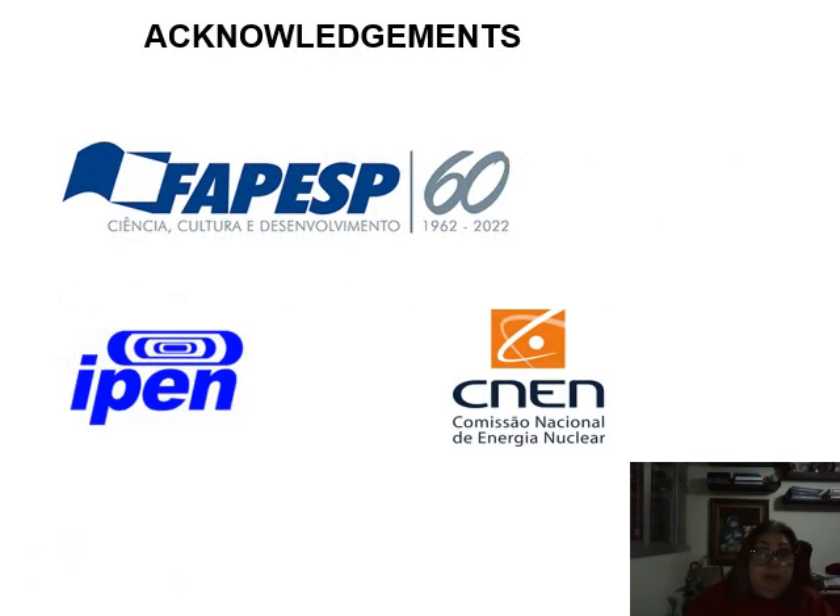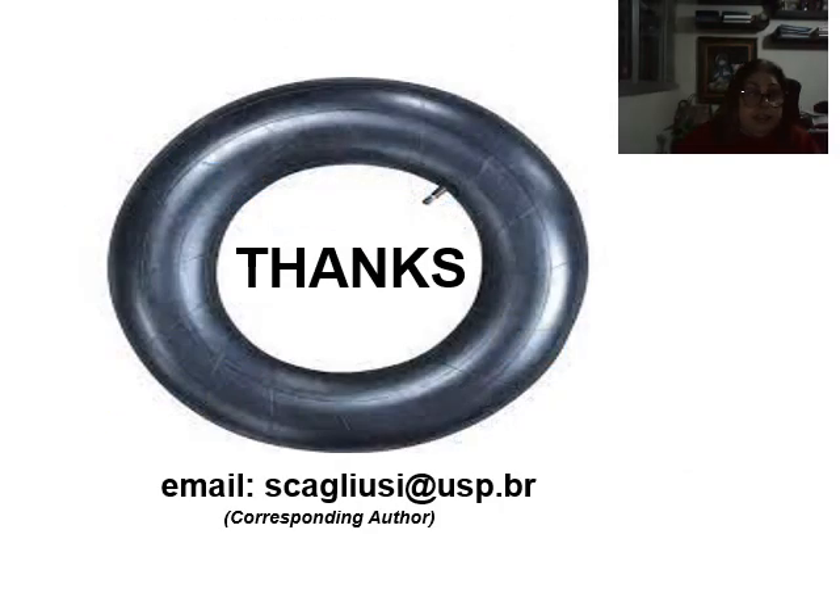I acknowledge FAPESP for financial support and IPEN and SENAI for making the analysis possible. Thanks for your attention. This is my email for further correspondence.